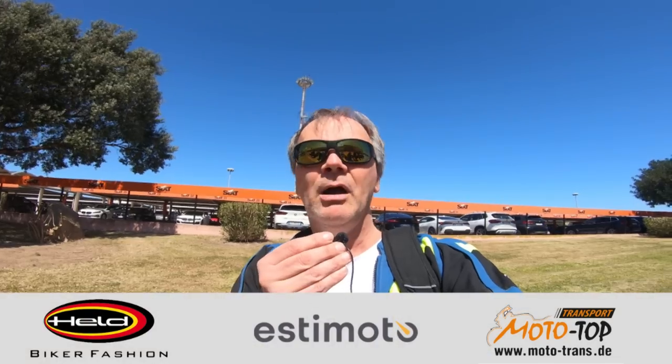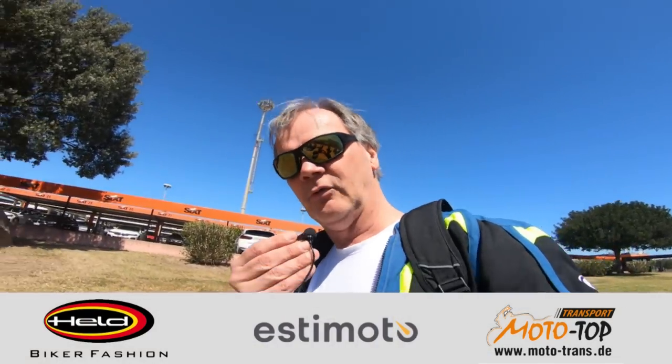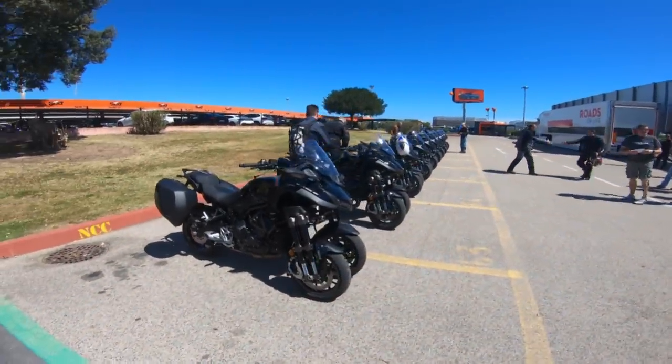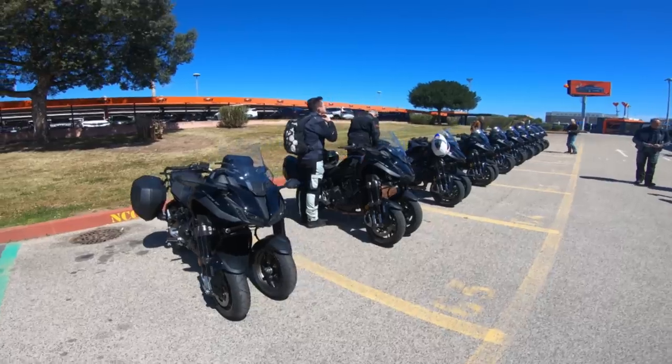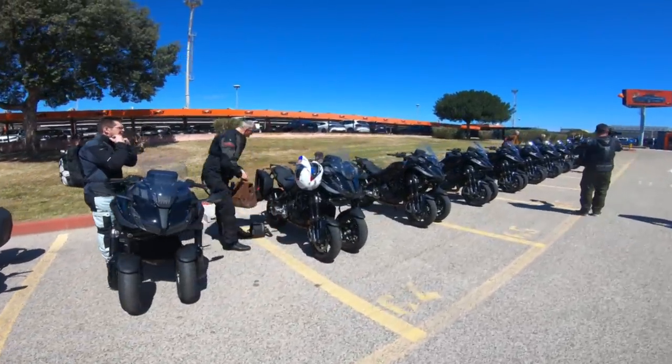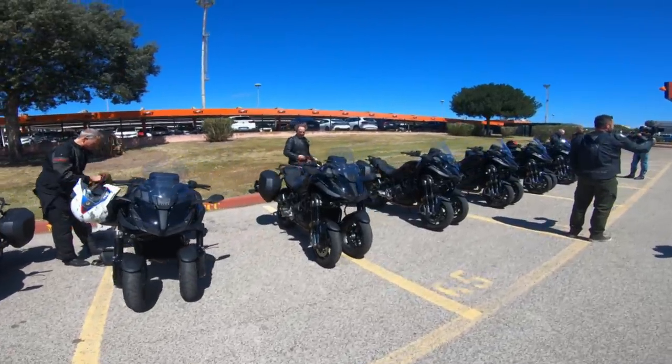Wir sind eingeladen von Yamaha zum Test von zwei Maschinen. Dieses Mal sogar fahren wir heute die Yamaha Niken GT 2023 – die heißt übrigens wirklich Nike, nicht Niken, was ich immer gedacht habe. Ich glaube, das ist japanisch. Hier stehen sie schon in Rei und Glied, die schönen Nikens. Und morgen fahren wir dann die Tracer 9 GT Plus, die neue, upgedatete Tracer 9 GT Plus.